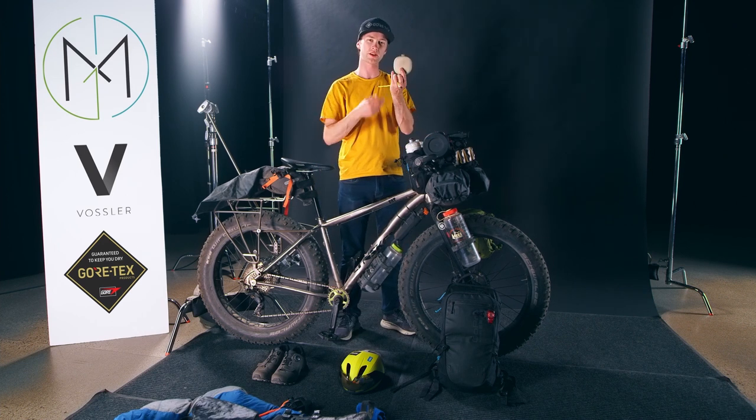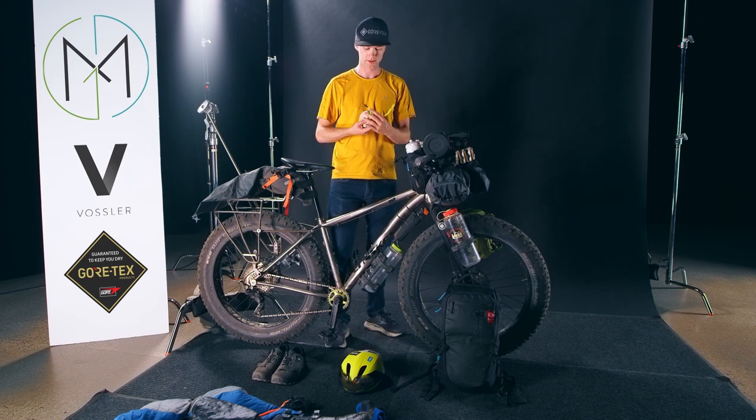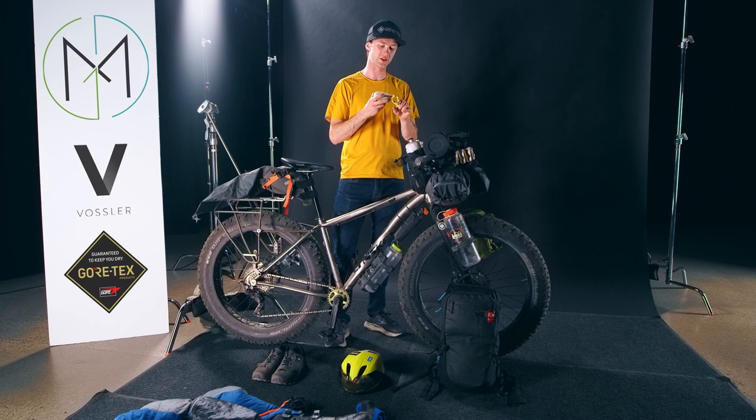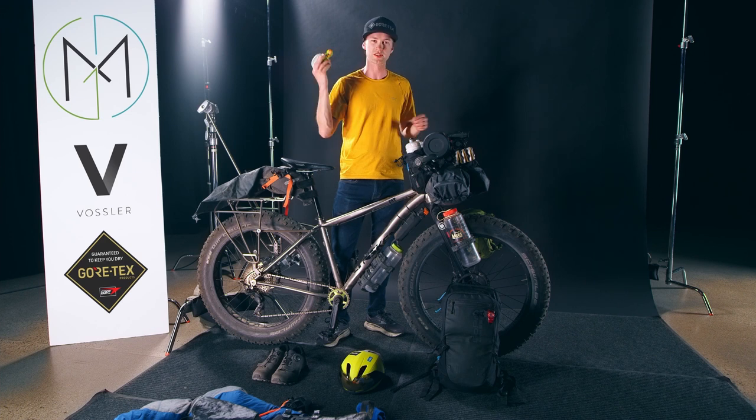Right here I have a speaker attached with a gear tie to the little bag up here. This came in really handy on the trip — when you're going through those long slogs and you're bored on the bike, you just need some music to get you through.